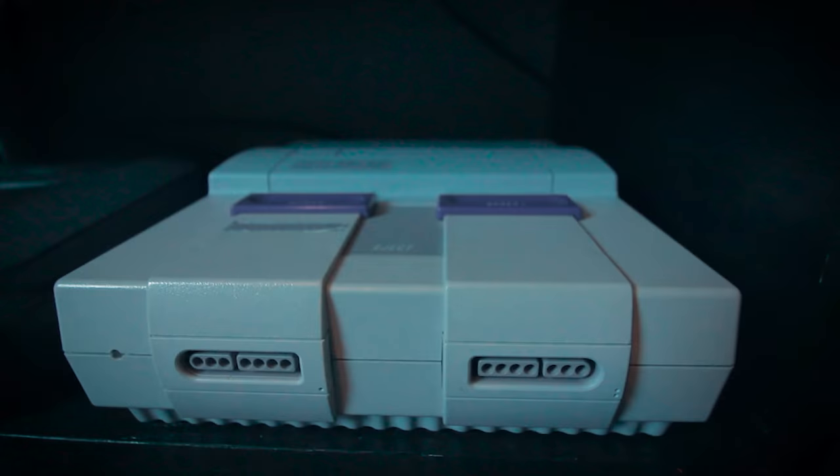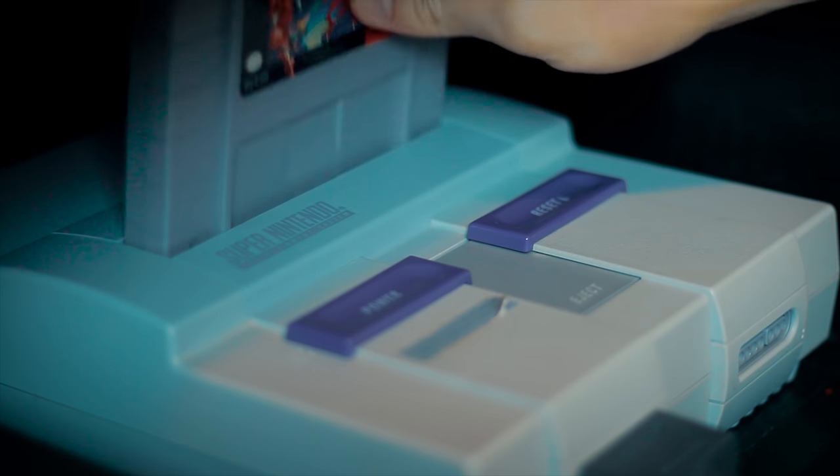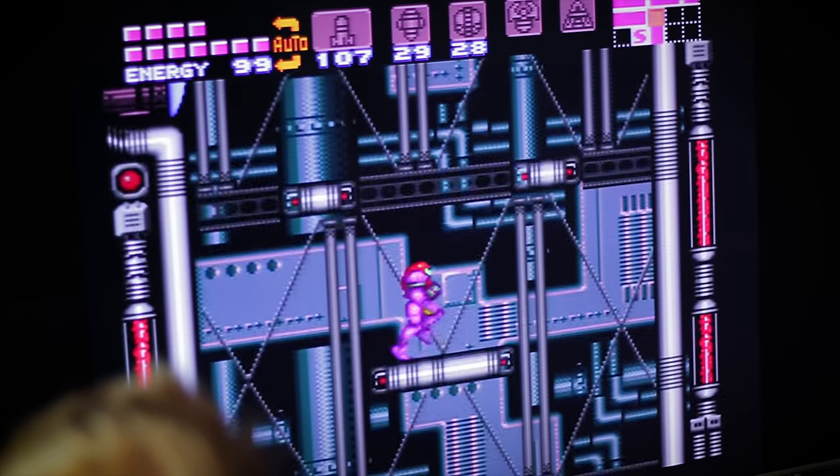The Super Nintendo I'm using is actually my girlfriend's console from her childhood. It also connects to that SCART box under the TV for 16-bit HDMI goodness, which is awesome for playing my favorite SNES games in here.